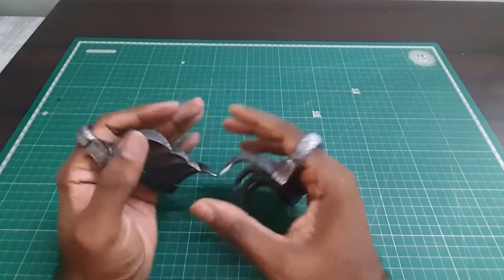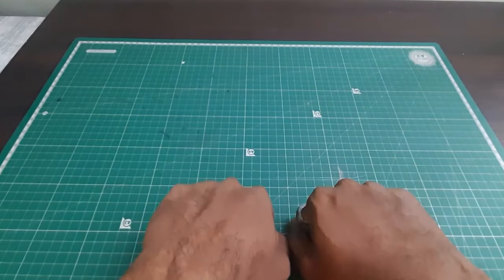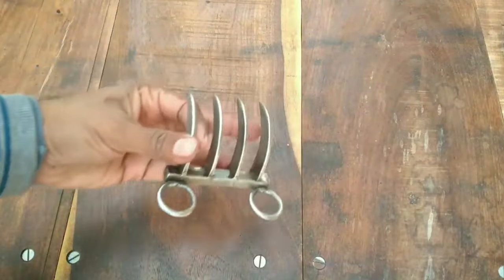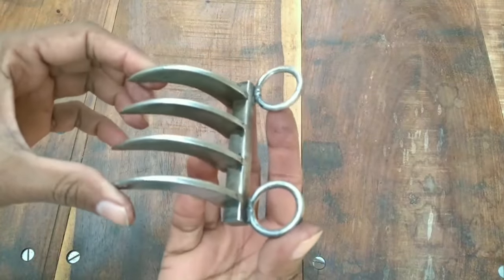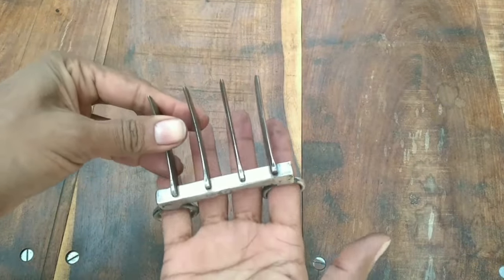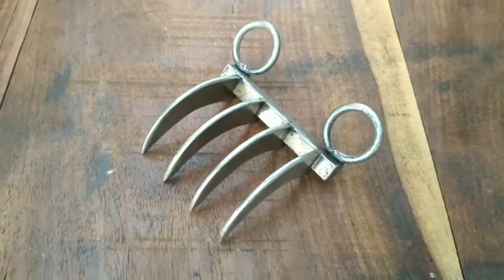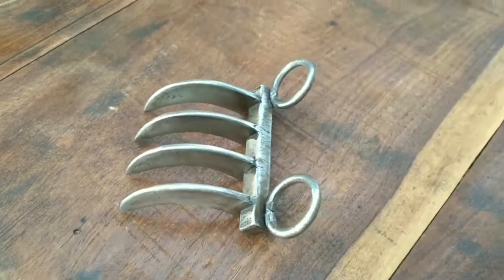Its name, translating to 'tiger's claw' in Hindi, made it a favored weapon among assassins who would often poison the blade tips. It was also widely used for self-defense by civilians and as a close-range weapon by warriors. Intriguingly, historical accounts from the mid-19th century describe claw wrestling events where Bhagnak users, under the influence of hallucinogens, engaged in deadly battles to entertain royalty, often resulting in fatal outcomes.